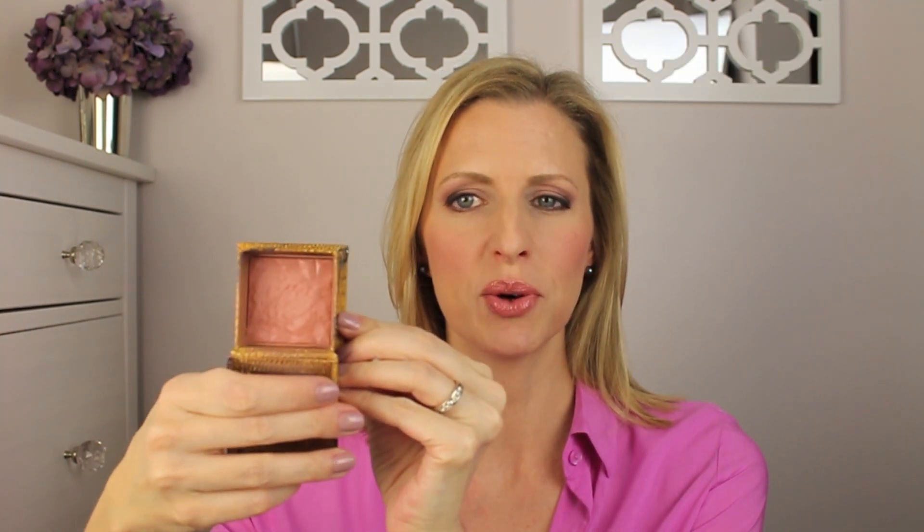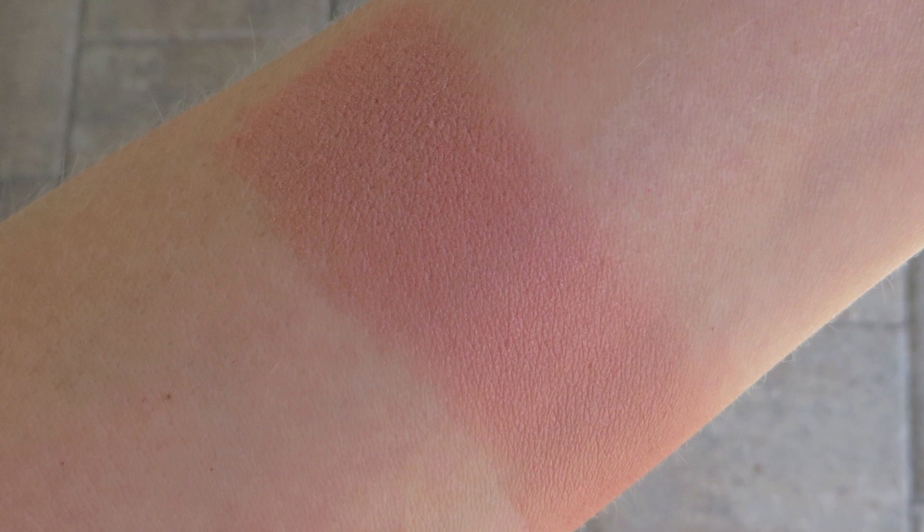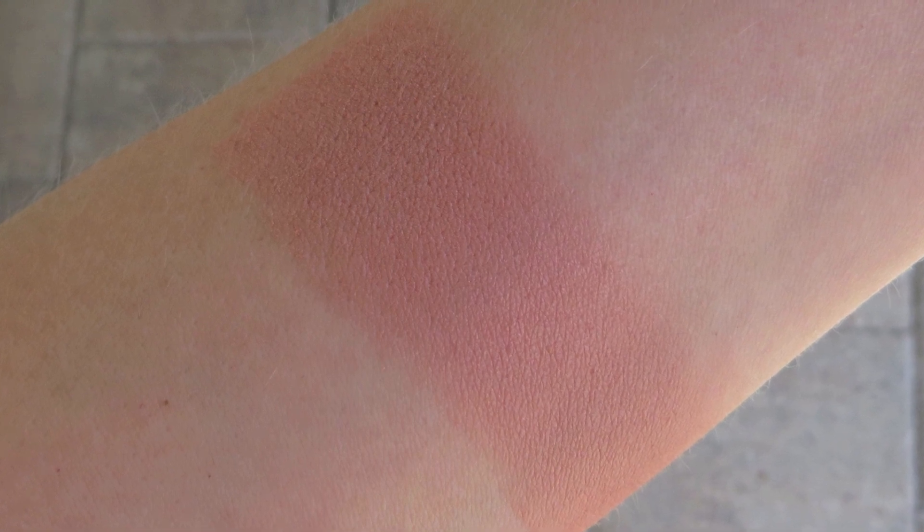Number three is probably one of the newer blushes to my collection, but it was definitely love from the first time I used it, and this is Benefit Rockateur. This is $28 on the Benefit site and it's described as a rose gold pink beige. It has a very soft subtle shimmer to it — a beautiful color that I find myself reaching for a lot, especially in the fall. You're getting a little bit of that beige-y color but also with pink, so it's a really nice neutral. I love the finish — it's not so shimmery that it's over the top, it's just a really beautiful subtle sheen.